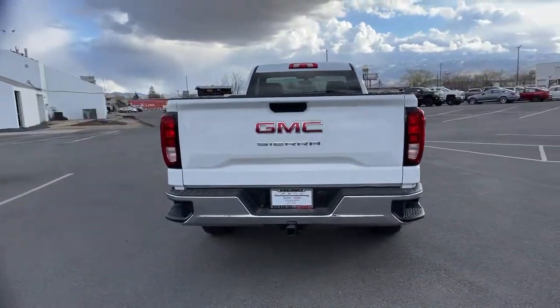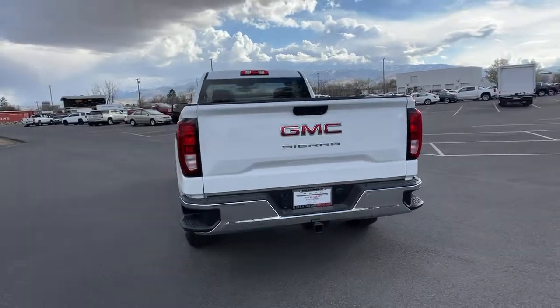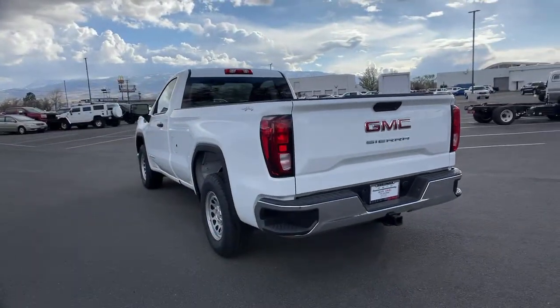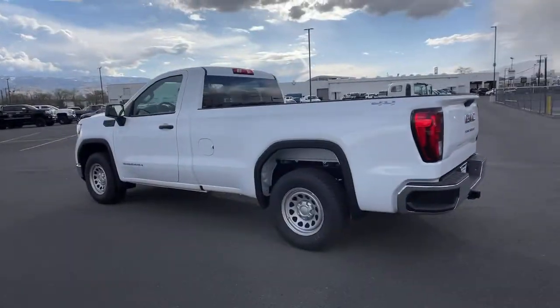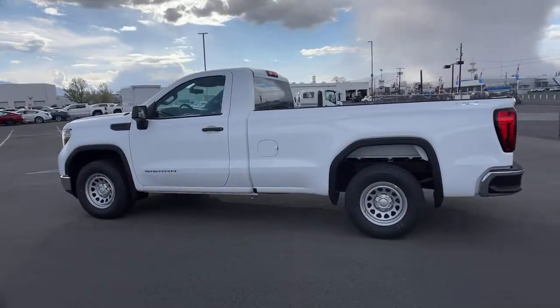4-wheel drive, backup camera, Bluetooth connection, stability control, split bench seat, traction control, tow hooks, floor mats, daytime running lights, adjustable steering wheel.